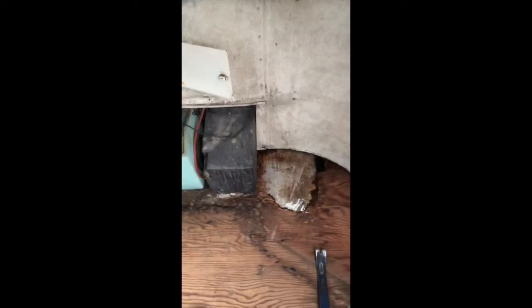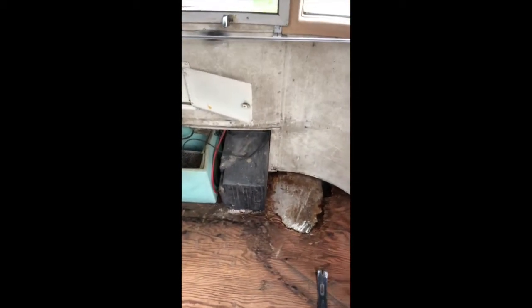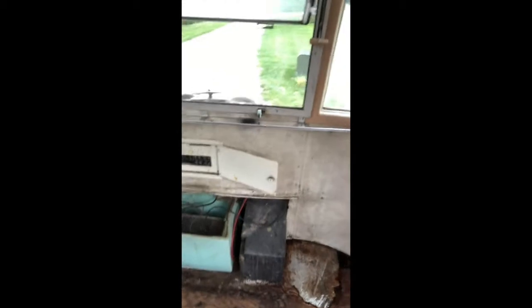Some floor rot that I wasn't anticipating up front here, but that's obviously no surprise in a '79 model. It's probably coming from one of these front windows, so we'll have to get that resolved. Then moving to the back here...